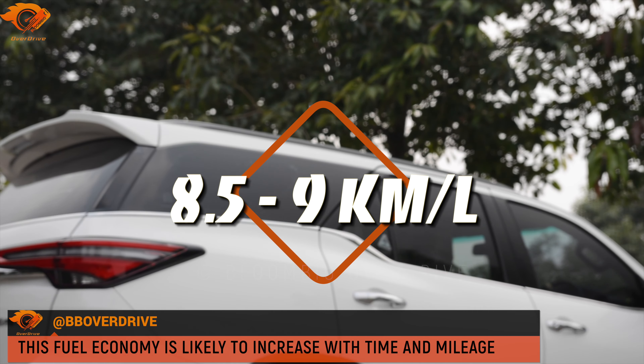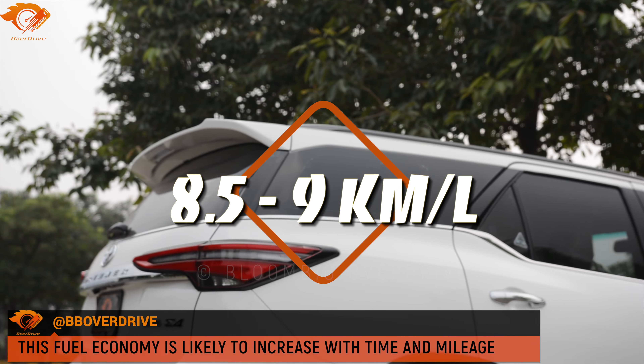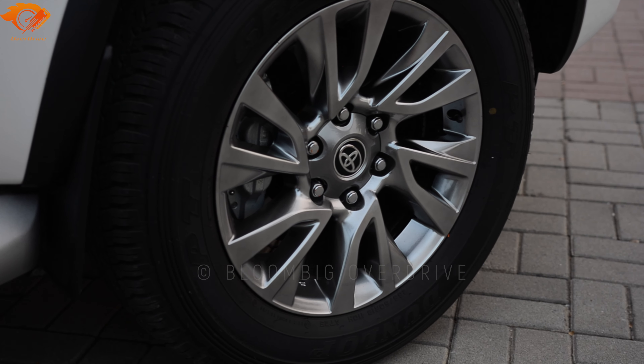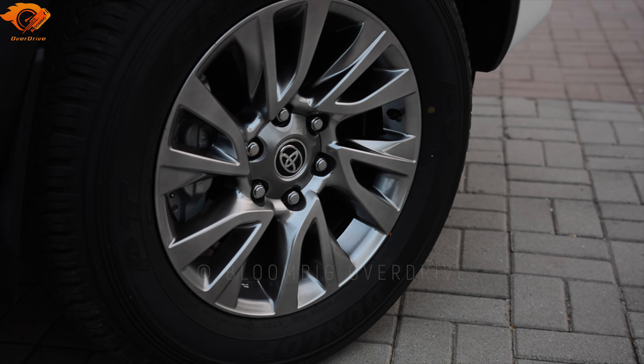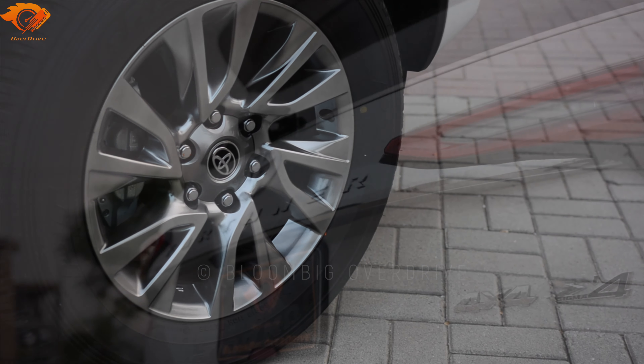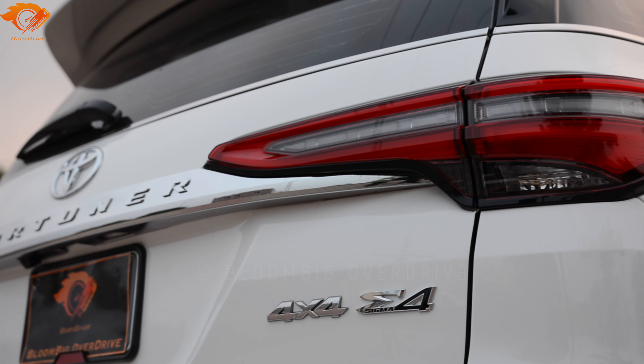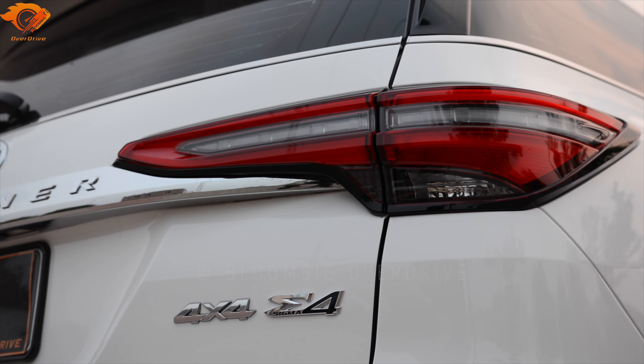The packaging and design have changed but overall, there are many things they haven't added — especially given the newcomers entering this market who are offering very good features, and the Toyota Fortuner is the most expensive locally produced car available.